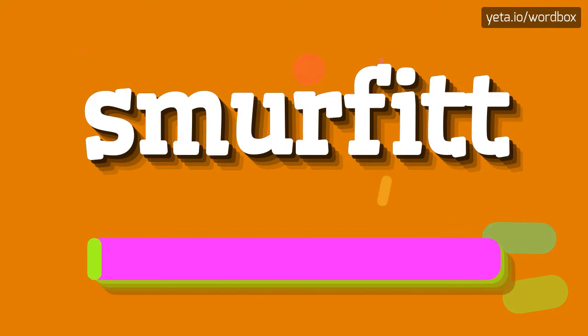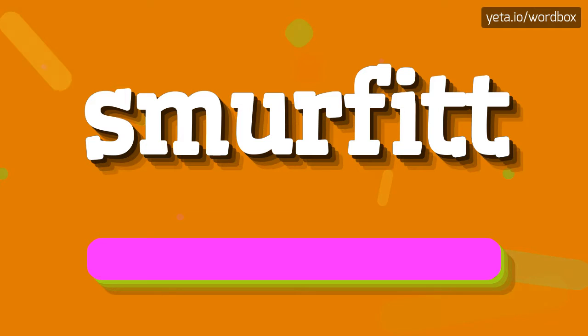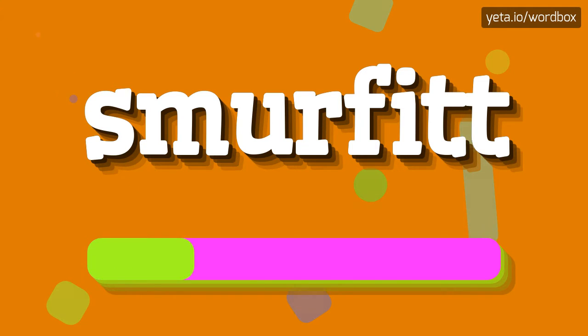Smurfit. Smurfit. Here we go again. Smurfit. Smurfit.